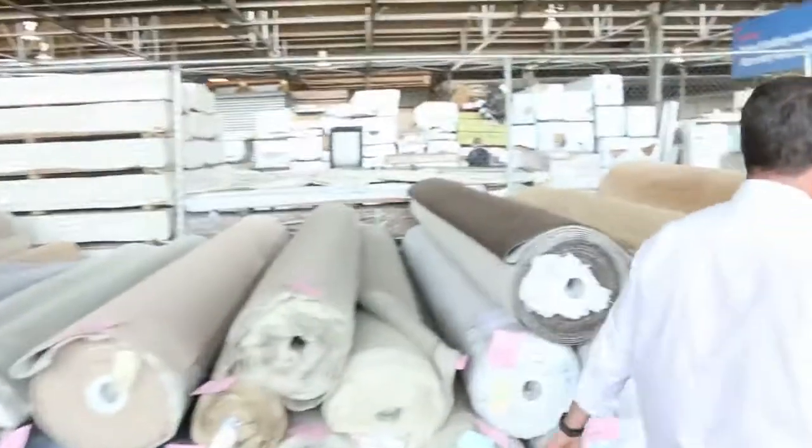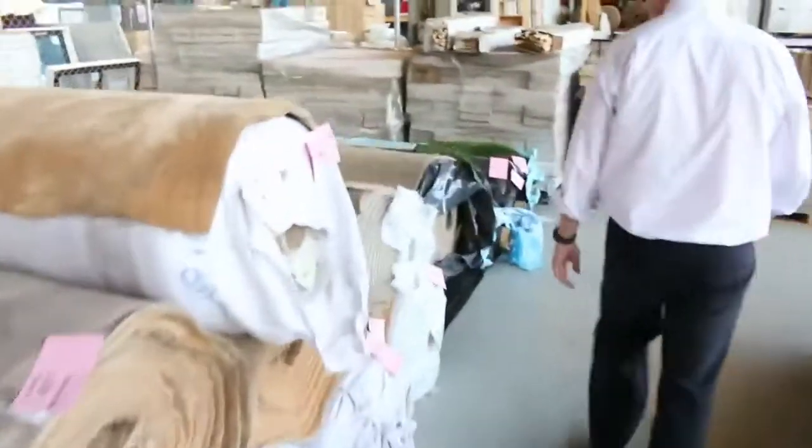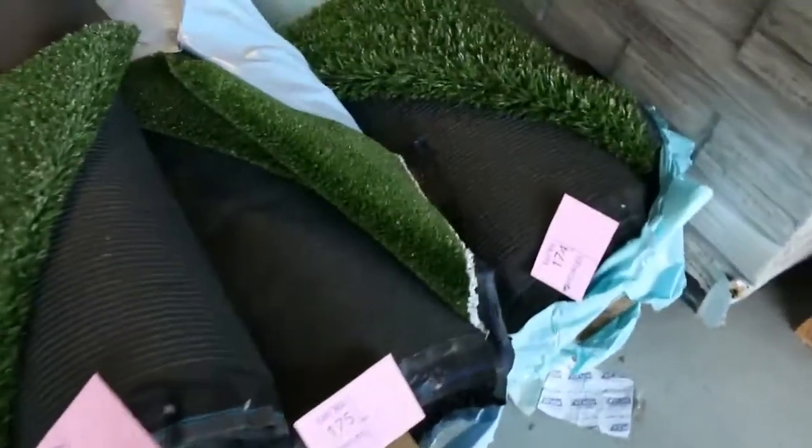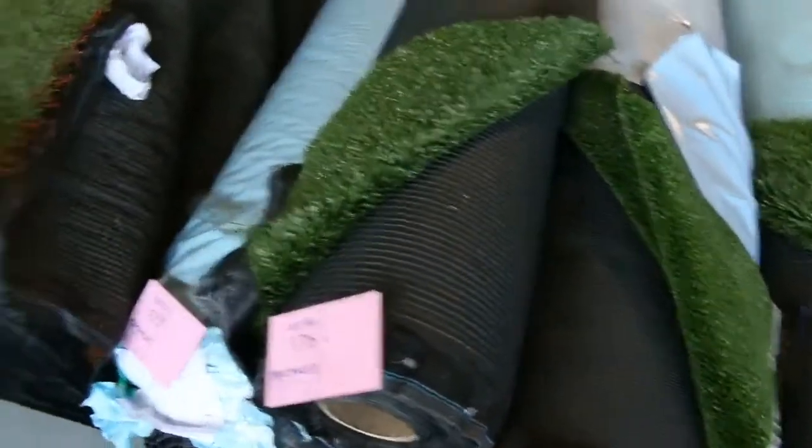Lots of these loop piles and twist piles in the neutral colours sell for around $25 to $30. These ones here also in the twist pile will probably sell for that $30 to $35 a metre mark. Over this way we've got some more artificial grass — bigger rolls there. As I said before, starting from around about $10 a square metre, and lots of twist piles again with a nice variety of colours.